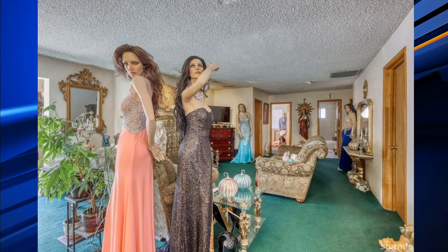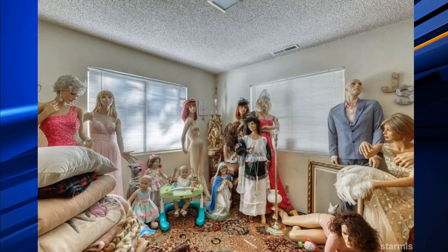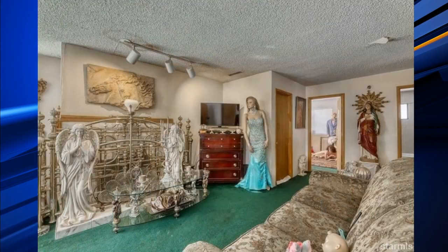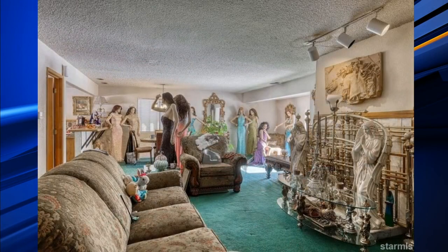The home is owned by someone working in the fashion industry, which explains why their home is filled with these mannequins. If you can get past that, it is a three-bedroom home, two bathrooms, one-car garage, and the owners say it only requires about $50,000 worth of work. At the CBS 17 digital desk, I'm digital reporter Judith Ratana.